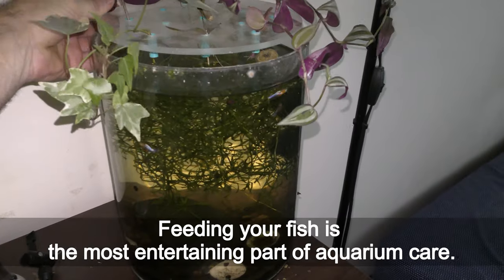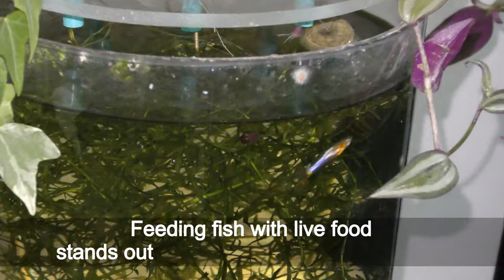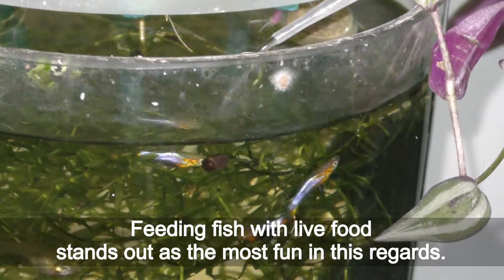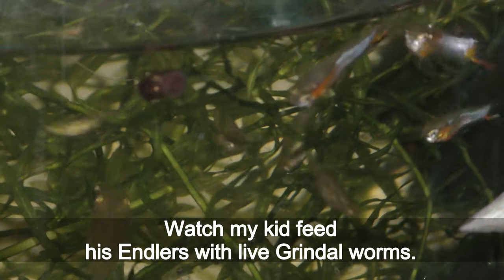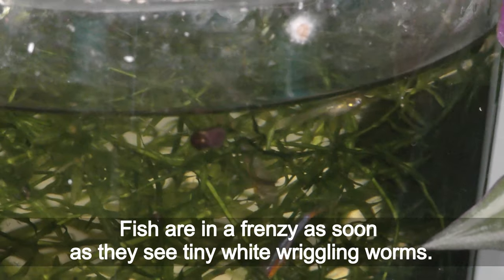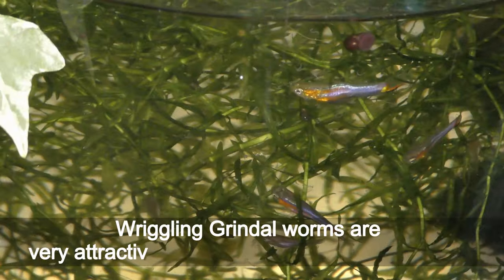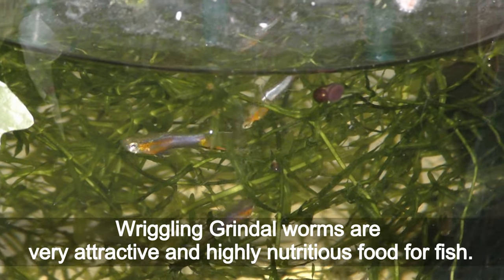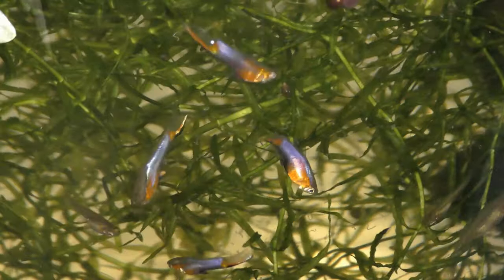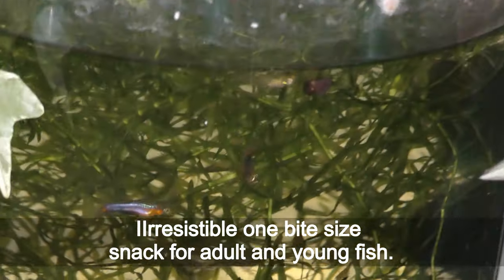Feeding fish with live food stands out as the most fun. Watch my kids feed his antlers with live grindle worms. Fish are in a frenzy as soon as they see tiny white grindle worms. Wriggling grindle worms are very attractive and highly nutritious food for fish — an irresistible, one-bite-size snack for adult and young fish alike.